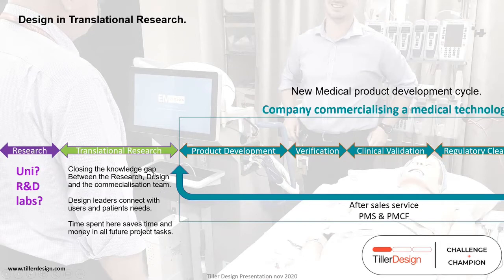Designers can step into this space and really make a difference. Design leaders can connect with users and patients — right at the other end of the commercial opportunity — and bring that knowledge and language back to research teams. Time spent in strategic planning and design planning in the translational research program saves a lot of money and time downstream.